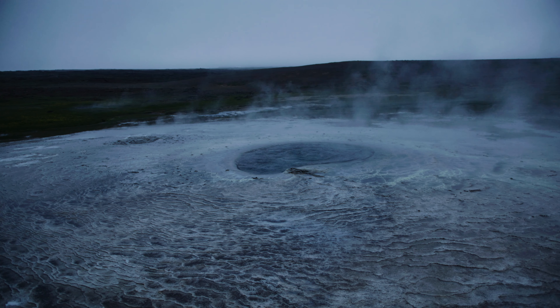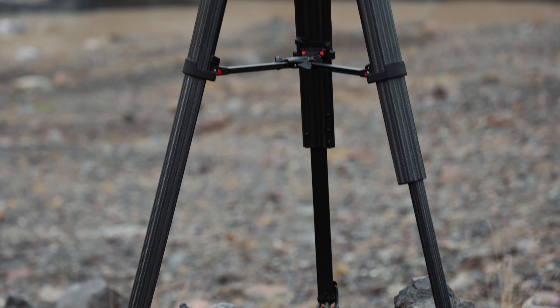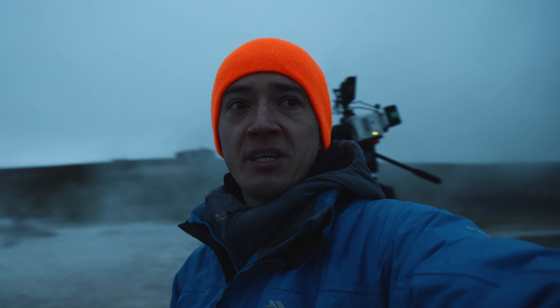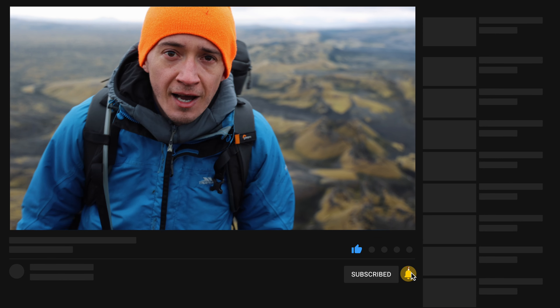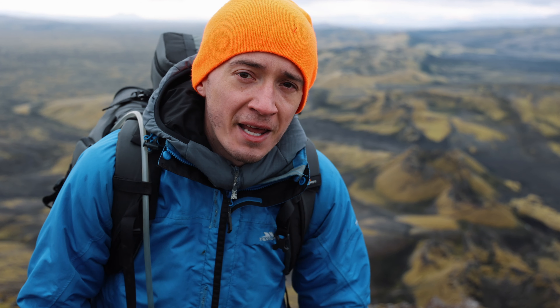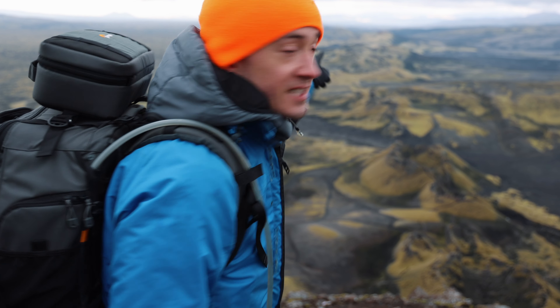One of the bigger items worth bringing though is the Sachtler Flowtech 75 with the ACE fluid head. Look how tall this goes — my camera is above eye level. If you want to film something top-down, this thing is worth gold: super smooth pans and tilts. It's carbon fiber so it's fairly light, though it's bulky, so I had to put it diagonally in my suitcase. I wouldn't take it on a bigger hike. I'll leave links to all these products in the description — now you know what I'm lugging around on top of volcanoes. Thanks so much for watching, and have a good one wherever you are around this beautiful planet!